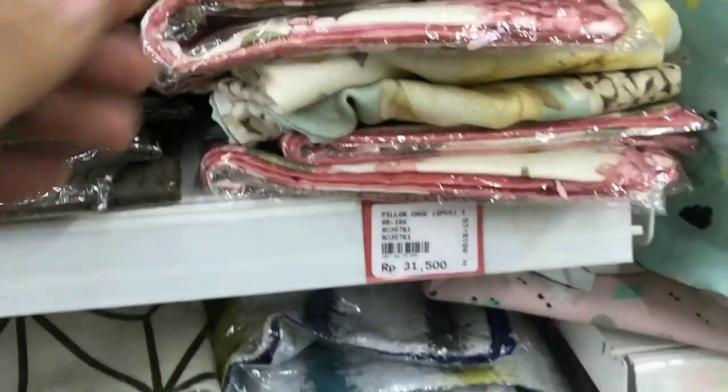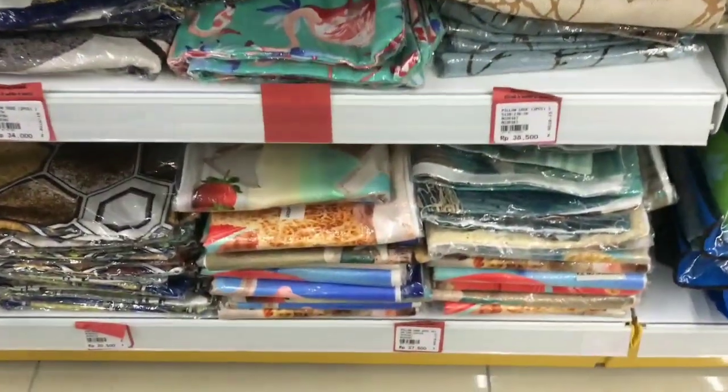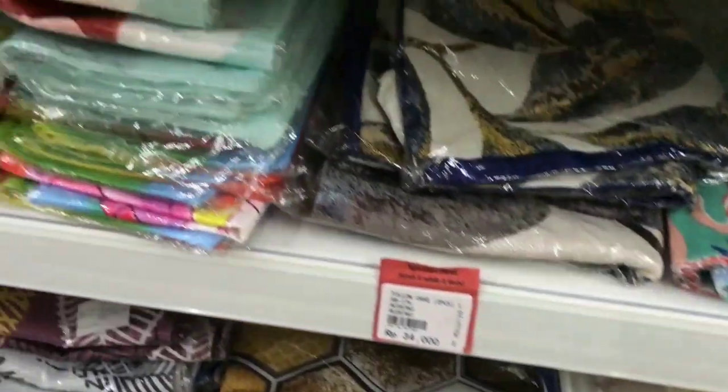Pokoknya di sini benar-benar lengkap dan rekomen banget deh. Ayo ke sini ya semuanya teman-teman, biar kita sama-sama menikmati harga murah.